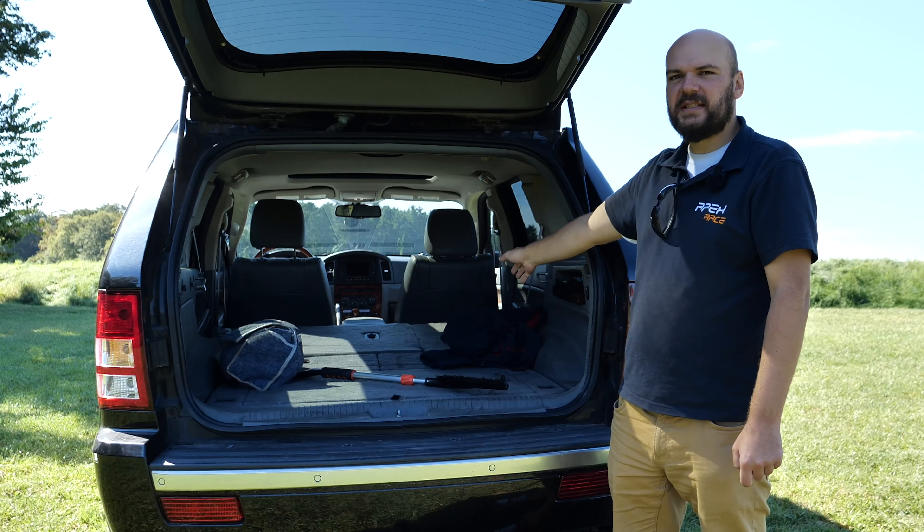Welcome into the cabin of the Jeep Grand Cherokee. We have the Overland Edition here — it's a mid trim, not the highest. We can see that especially on the seats, which should be leather but I don't think it's leather on the sides. In the middle we have this Alcantara-like material. We have power windows, power mirrors, heated mirrors, air conditioning, and quite an advanced radio system. We also have fake plastic wood trim and memory power seats. It's a very clean design — very structured, a few buttons.